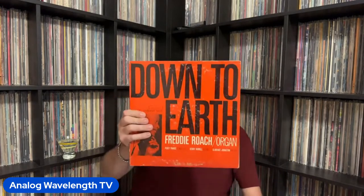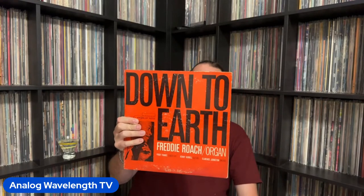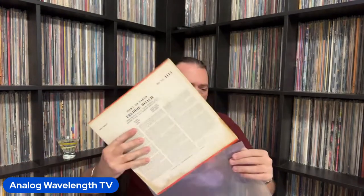Next up, some more good soul jazz — Freddie Roach's Down to Earth. This has Percy France on tenor, Kenny Burrell on guitar, Freddie Roach on organ, and Clarence Johnston on drums. If you like soul jazz, that's a good one.